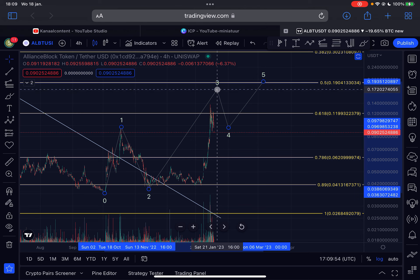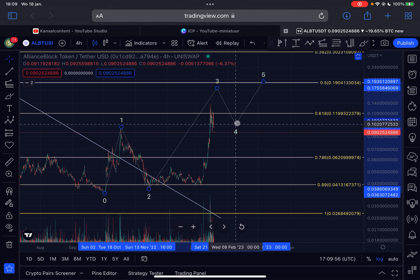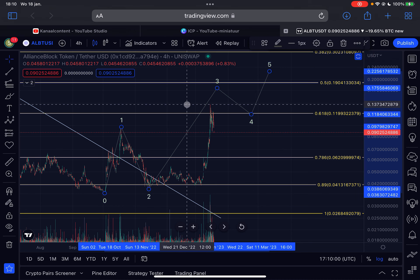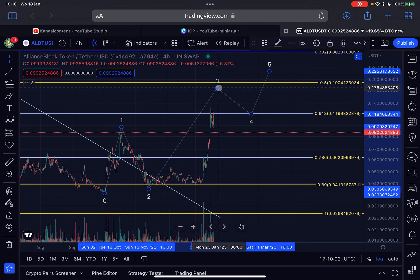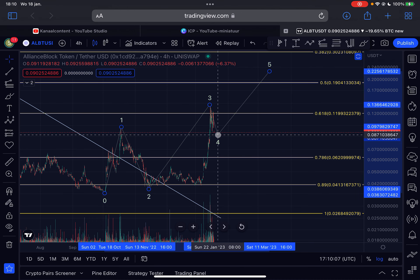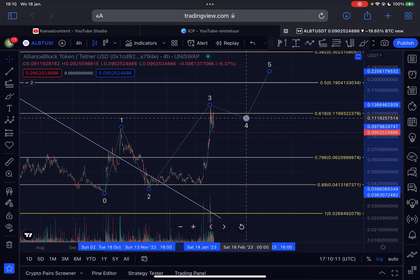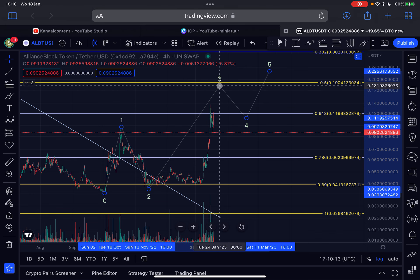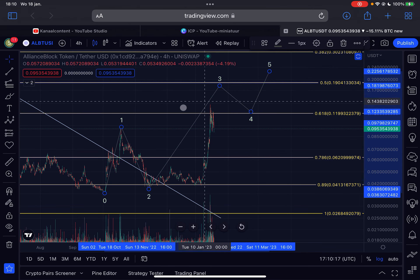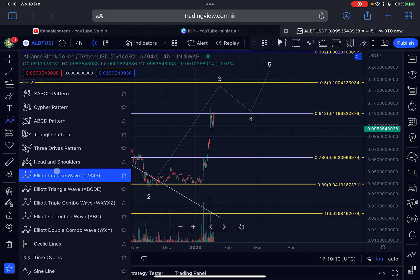So that is currently still the view. The big question is: is this wave three already done, or is there still higher to go? After that there will of course be a wave four and five to the upside. There are slightly different possibilities. One possibility is that the wave three was already in and we are right now coming down in a wave four — that is technically speaking possible. The other scenario is that wave three was not yet in.